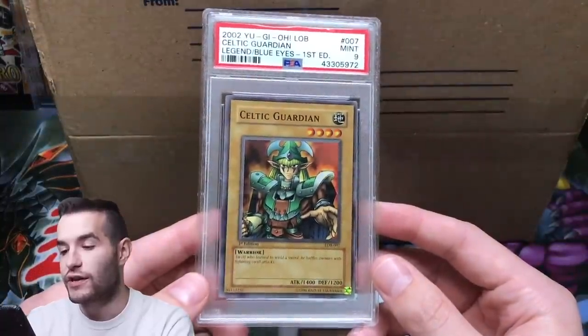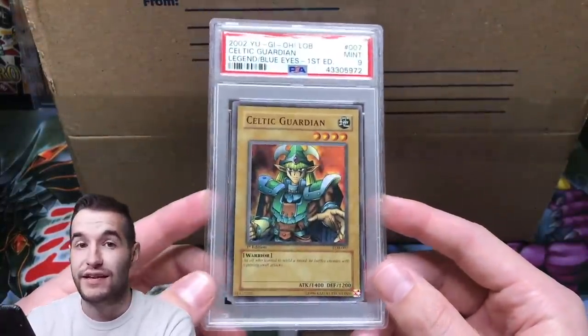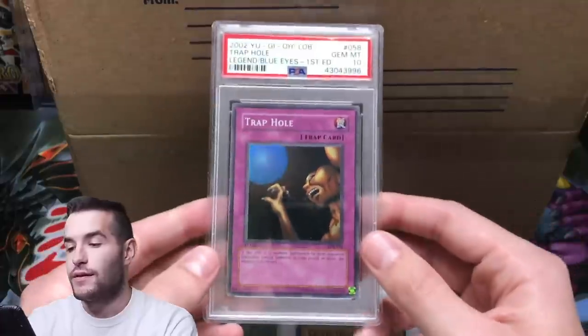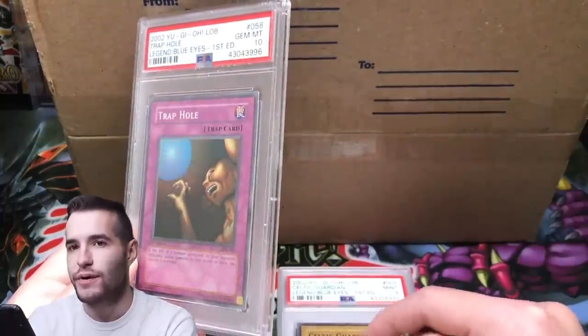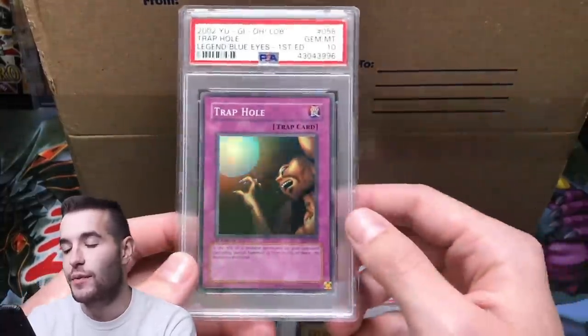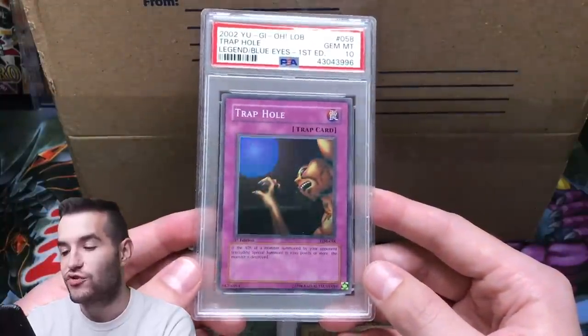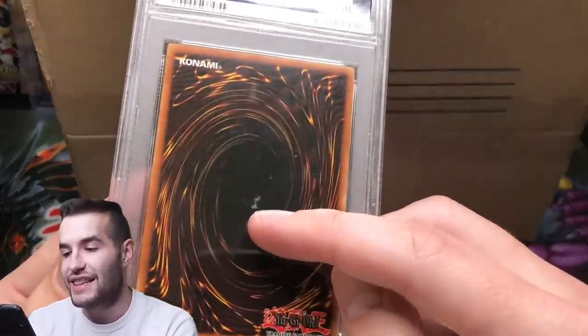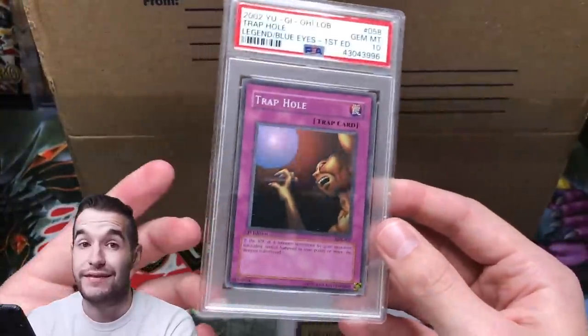Here is a Celtic Guardian — this is a PSA 9. This is the one that Yu-Gi-Oh! First Day Collector pulled out of his box a while ago, I think. Maybe it's the one that Thug Noodles pulled, but Yu-Gi-Oh! First Day Collector had it — I can't remember, but it's a PSA 9. Here are the 10s — we do have a PSA 10 Trap Hole. This was actually given to me by someone. It has some junk on the back, so that made it a little less desirable, but it's still a 10.